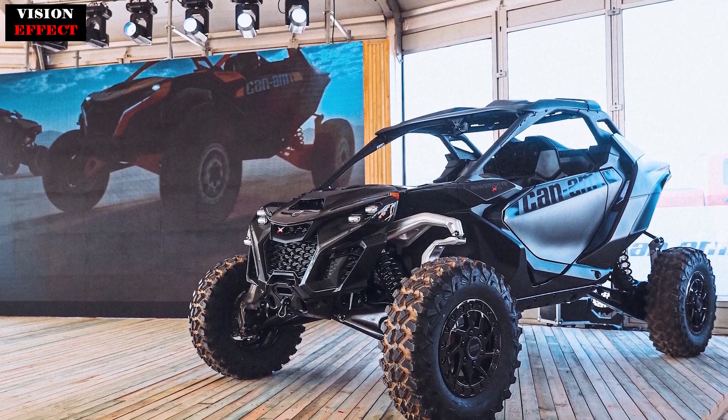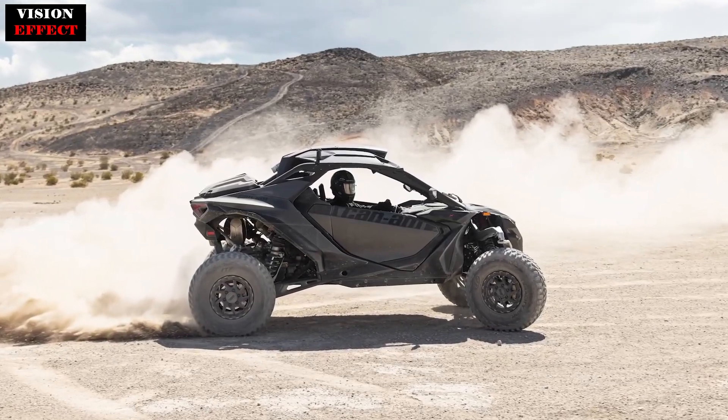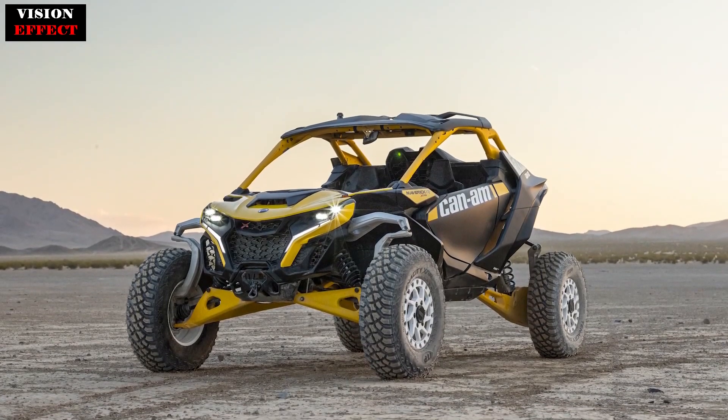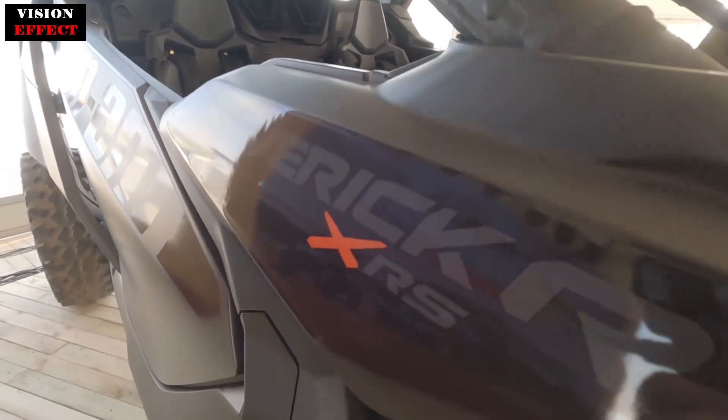Can-AM shocked the UTV world by introducing the all-new 2024 Maverick R. The heart of the 2024 Can-AM Maverick R is the all-new turbocharged 999-cubic-centimetre inline three-cylinder Rotax engine that produces an impressive best-in-class 240 horsepower.